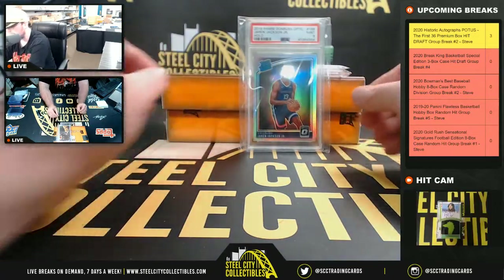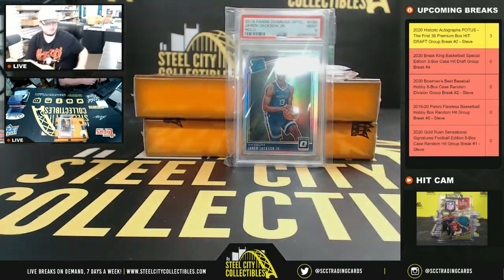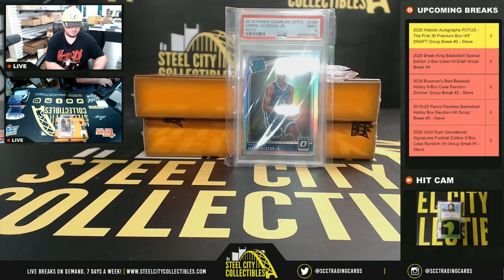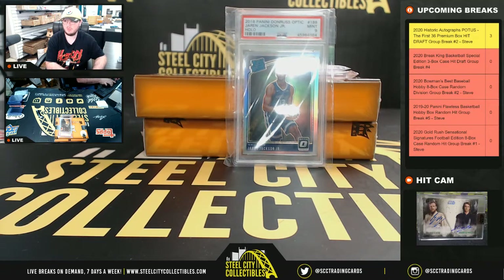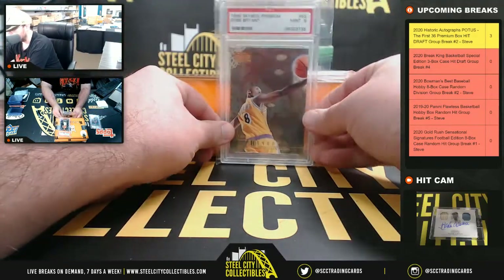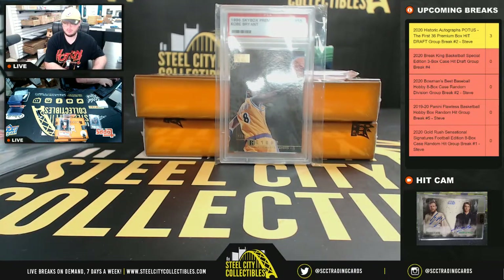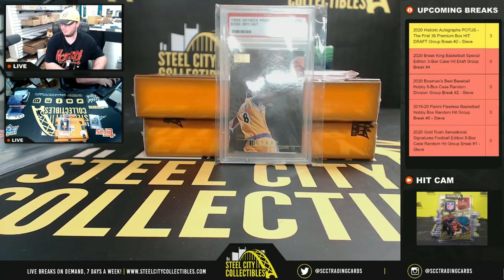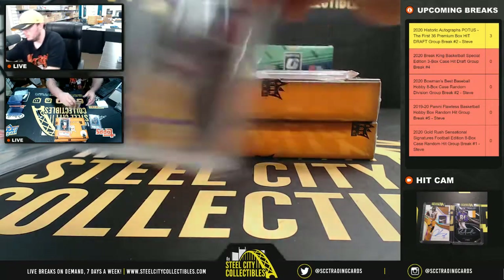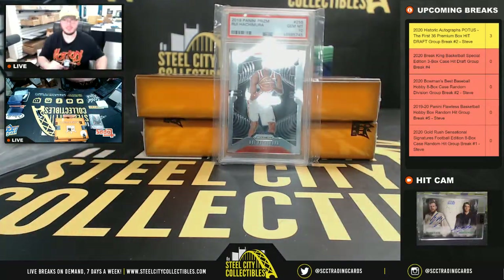I'll start off here with a Jaron Jackson 2018 Optic rated rookie holo PSA 9, a 1996 Skybox Premium PSA 9 rookie Kobe Bryant, and a 2019 Prism Rui Hachimura rookie PSA 10.